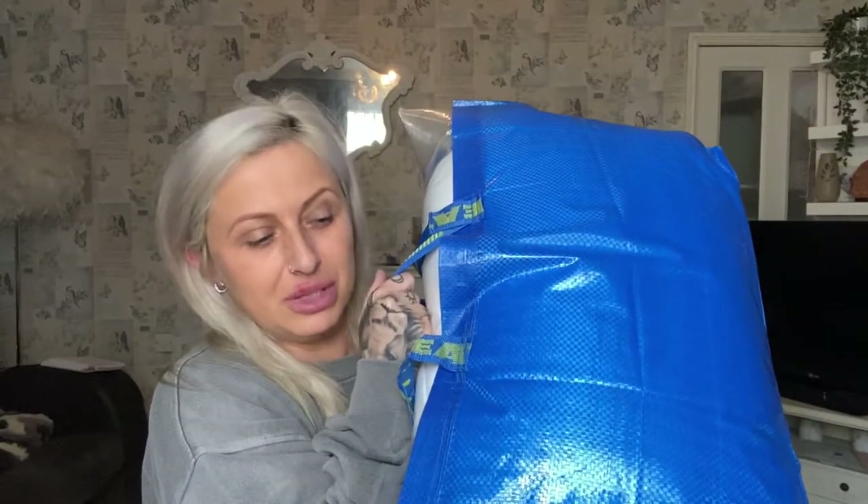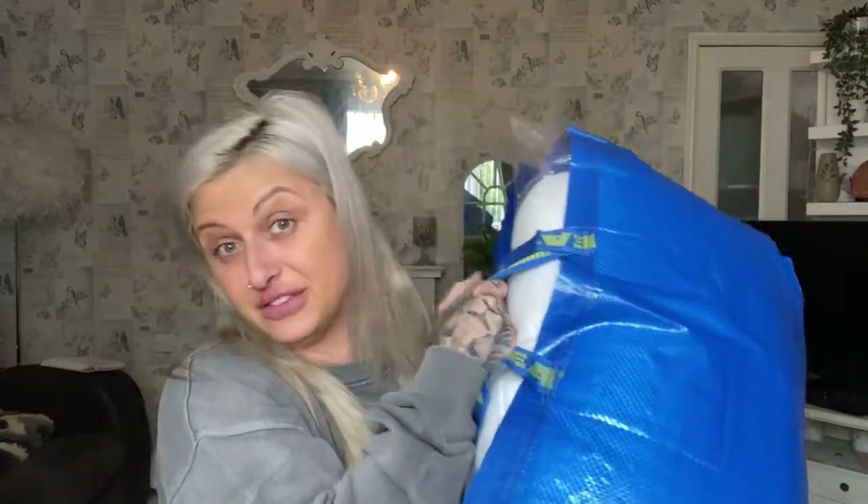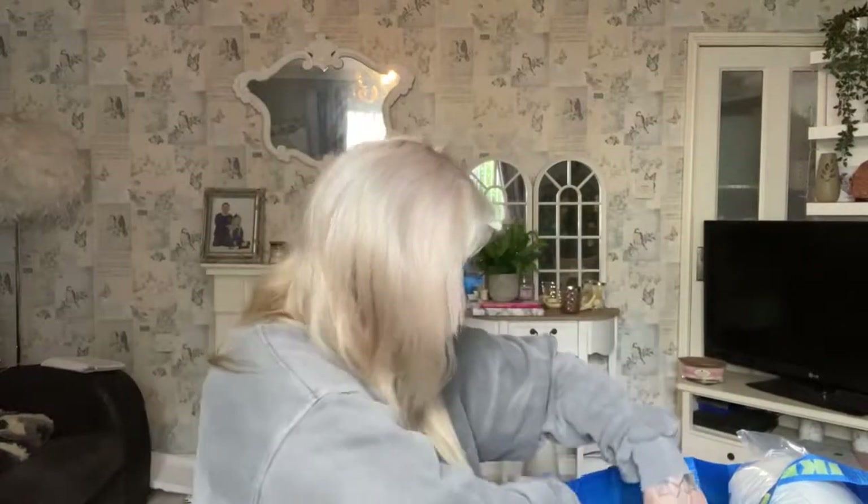Moving on to the IKEA haul — obviously I've got the obligatory IKEA bag at 50 pence, and there's glass in there so be careful.